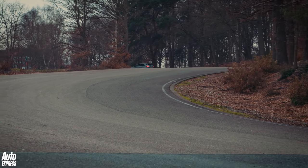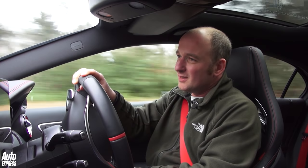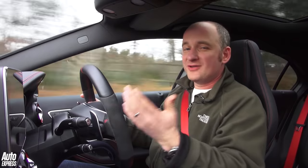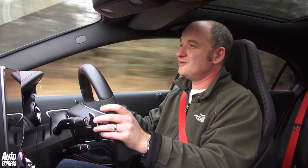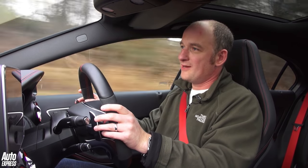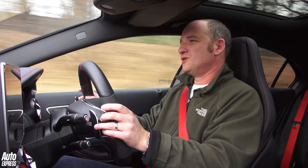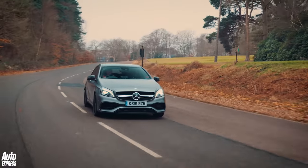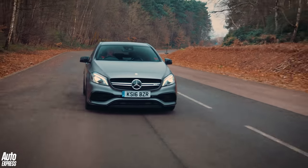The steering is decently weighted, body control is excellent. It's just a super polished machine with loads and loads of ability. Obviously, this ability comes at a price. This Mercedes, before options, is about £41,000. This particular car has £10,000 worth of options, so yes, you are looking at a £50,000 Mercedes A-Class — and that is quite scary. Now, the problem is I'm not sure this feels like a £50,000 car.